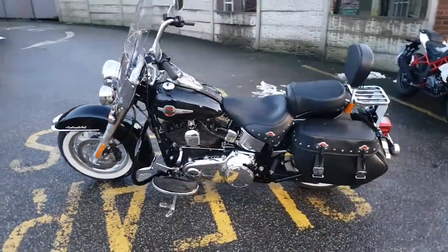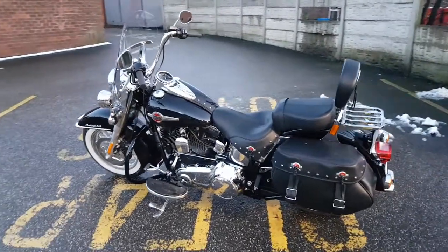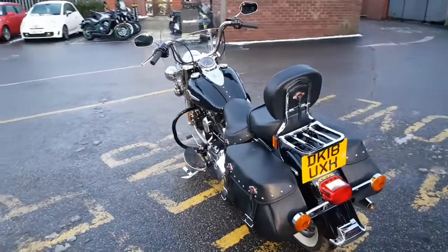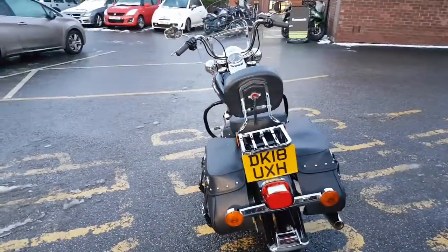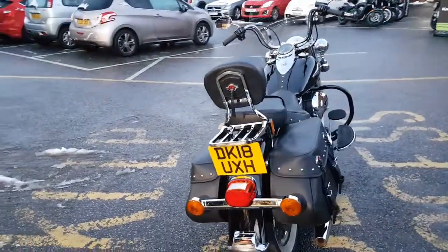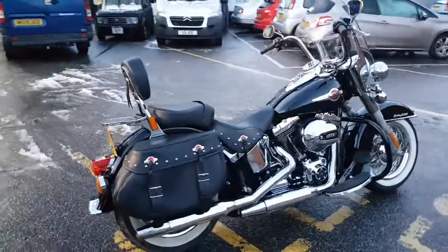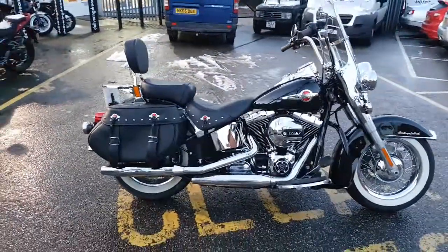It's just a one-owner bike, only covered 1,586 miles. It's got a full service history, three keys and the fob as well, as you can see there. It's on an 18 plate. Definitely worth a look — an absolutely stunning example.